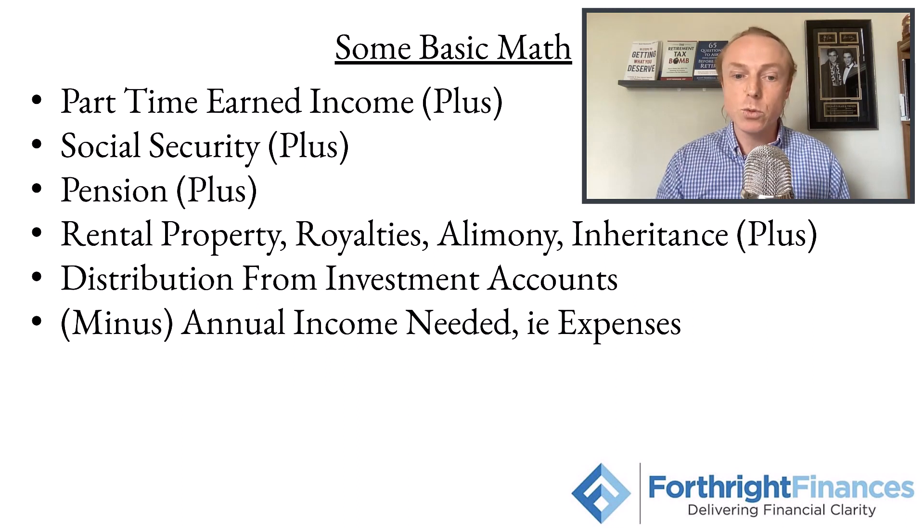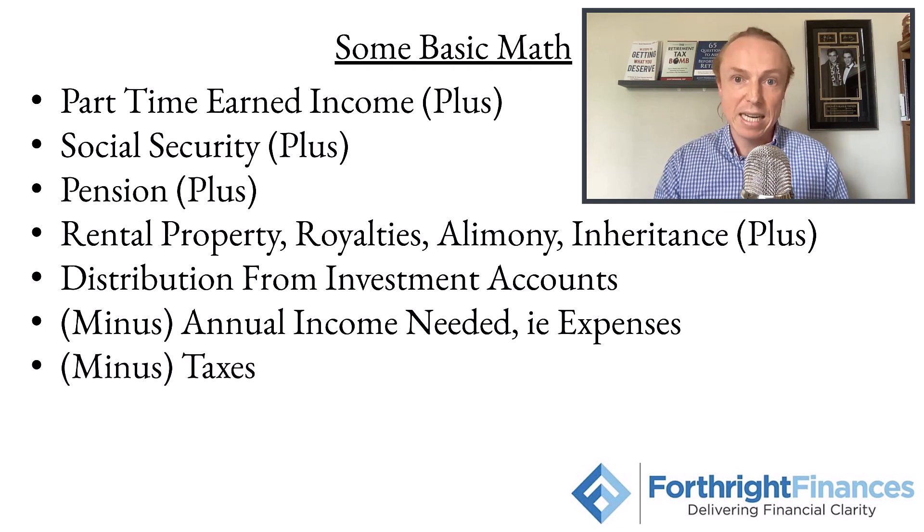Then what we need to do is subtract your annual income need — i.e., your expenses — which we talked about in a previous video. One of the most important things you need to do before you retire is figure out how much you want to spend on a monthly basis. We add up all of those income sources, see what your total rough estimated income is, then subtract expenses and taxes. Taxes get a little tricky with federal and state, but we'll be discussing that in a later video.